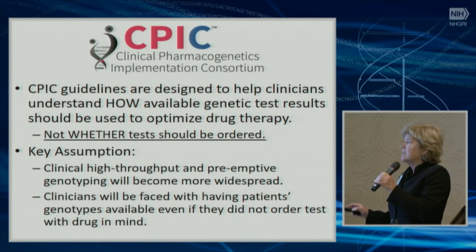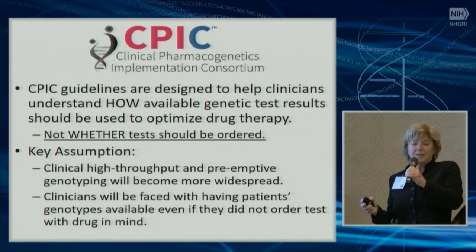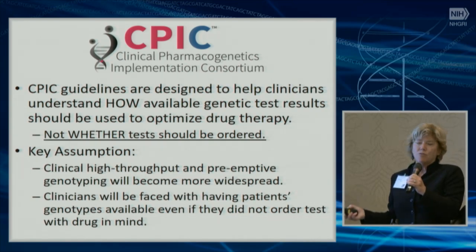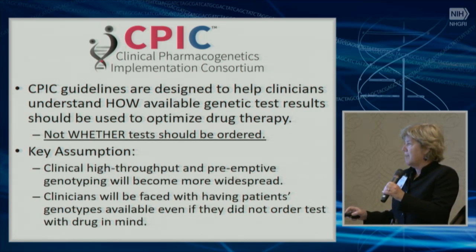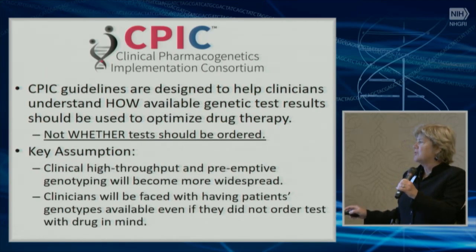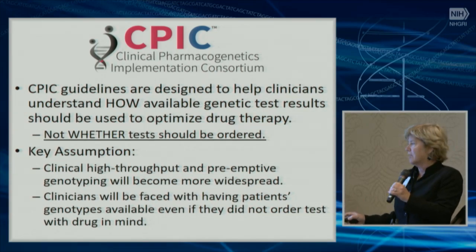Importantly, we realized that all genetic testing was becoming more common. Genetic testing is getting less and less expensive all the time. We think that eventually the challenge for clinicians is not going to be whether they should order a genetic test, but how they should use the available genetic test information to guide prescribing. We assume that eventually high-throughput preemptive genotyping will become more widespread — let's pretend we all have the genetic test results, and ask: how should we act upon it?